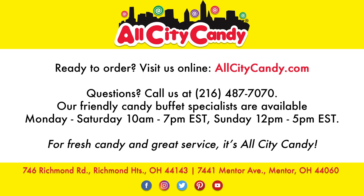Watch the full video series for more detailed information on how to create your own candy buffet. Ready to order? Click on the link below. Whenever you need fresh candy and great service, visit us at allcitycandy.com. Feel free to share this resource with friends, family, and anyone who may want to plan their own candy buffet.